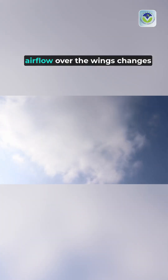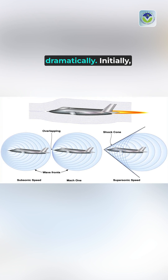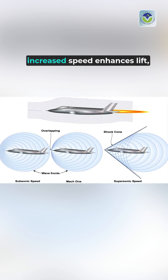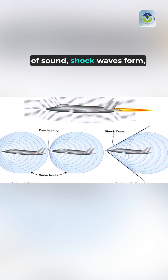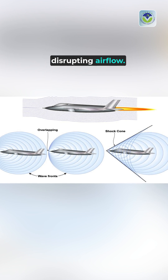As jets accelerate, airflow over the wings changes dramatically. Initially, increased speed enhances lift, but as the jet nears the speed of sound, shock waves form, disrupting airflow.